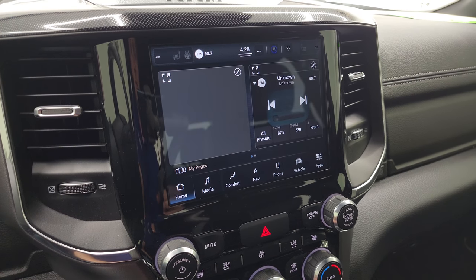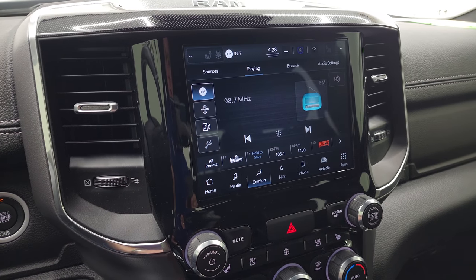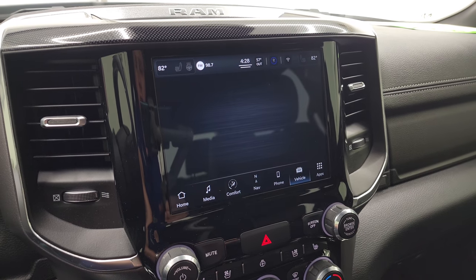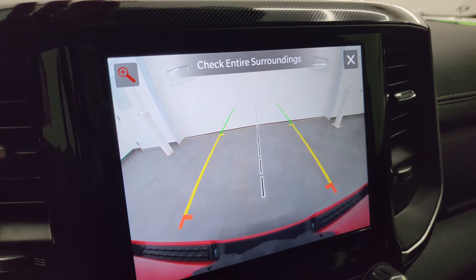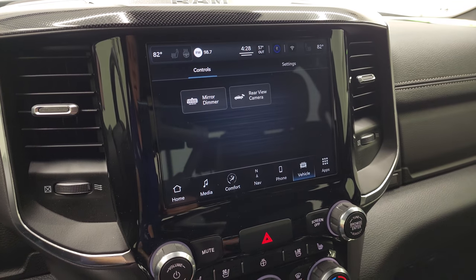You also get AM, FM, and SiriusXM radio capabilities. You have your different climate controls including heated seats, cooled seat, and heated steering wheel buttons. There's your backup camera — you can see just how nice and crystal clear that is. You can also zoom in on the hitch to get hooked up to your boat, camper, or trailer the first time, every time.